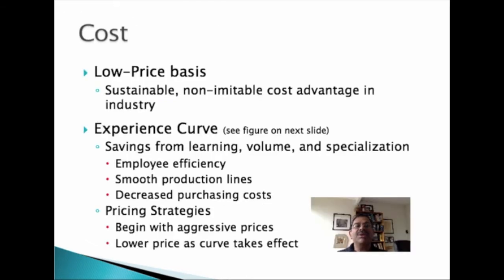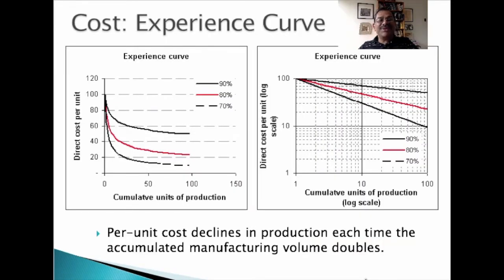One of the ways in which a business could have a cost and price advantage over the competition is by exploiting the experience curve. The concept of the experience curve is that businesses can lower product unit costs by efficiencies gained from higher volume, as well as employees learning to do things better and faster over time. Companies like Amazon, Dell, Ryanair, and Sony are able to exploit the experience curve to have a low price strategy over time.